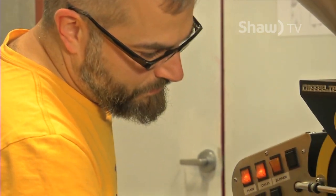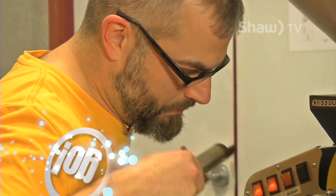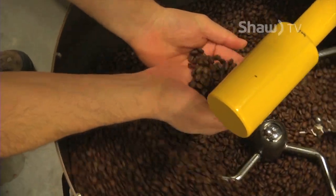It's a sight and smell that for Squamish roaster Tim Nutten is second to none. Coffee is this thing that we all drink all the time. Everybody consumes it on a daily basis. People know very little about it. There's so much to discover and there's so much to taste.